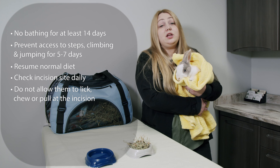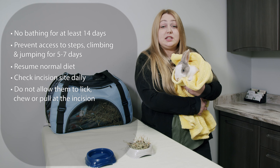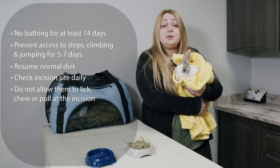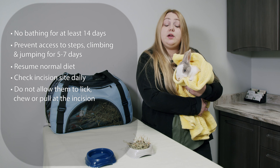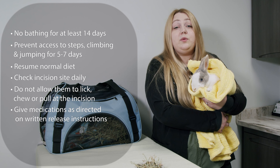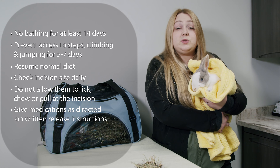Do not allow him to lick, chew, rub, or pull at the incision. If he does, you must stop the behavior right away and redirect his attention by giving him a treat or favorite food. Give medications as directed on the written release instructions and the prescription labels unless otherwise instructed.